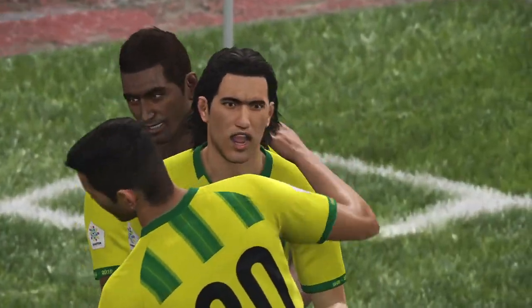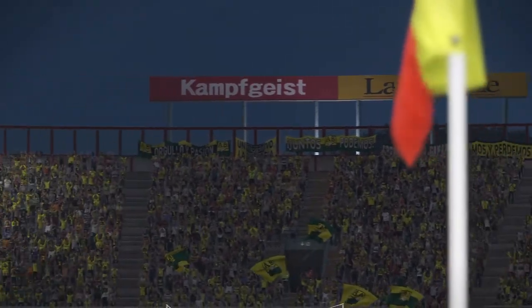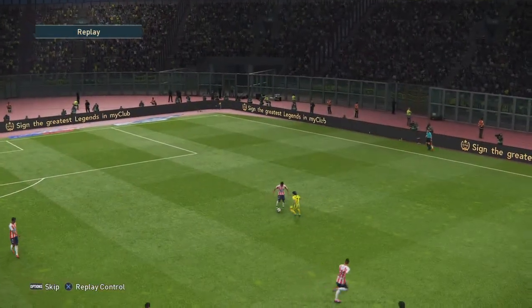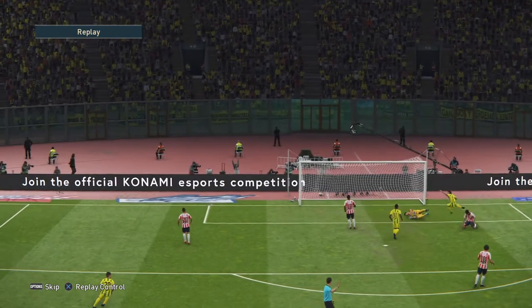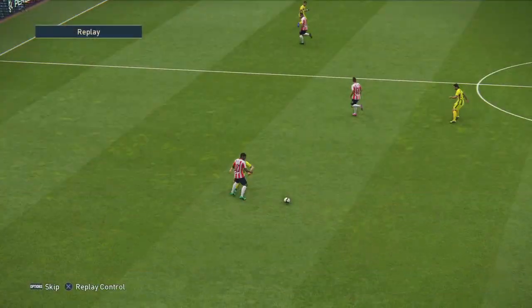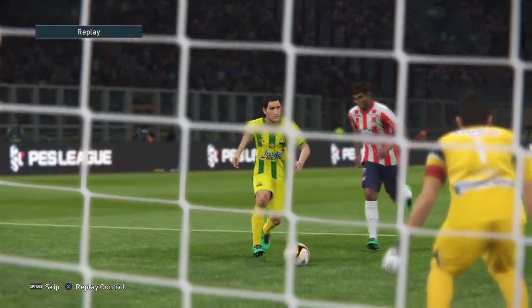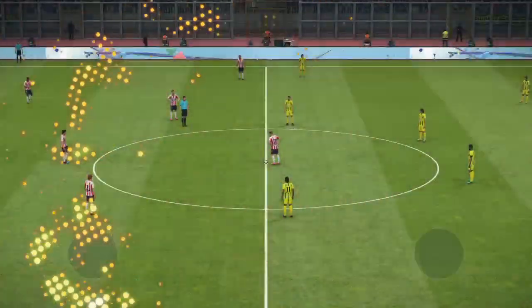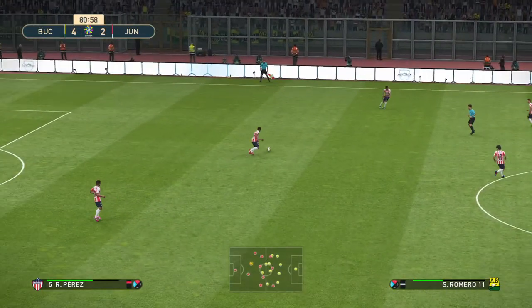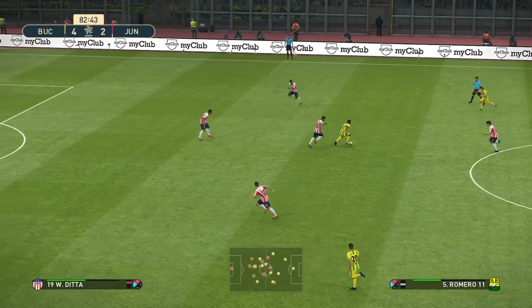Those two have a lovely understanding and they executed the one-two impeccably to set up the goal. Bucaramanga take a two-goal lead and are looking good for the win. Unsurprisingly, Peter, the opposition look completely stunned — I'm not sure they can gather themselves.